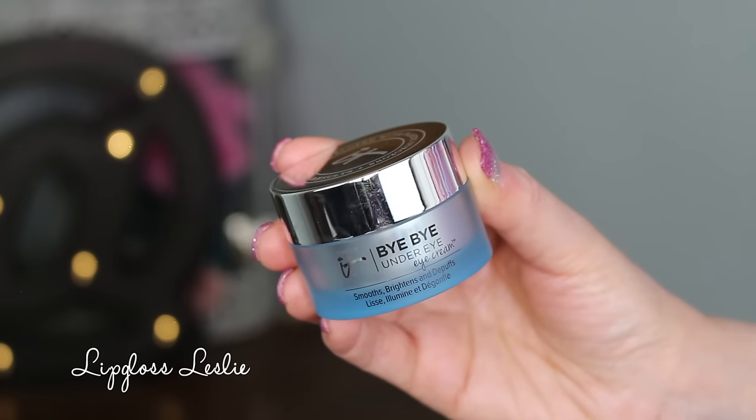First off, we get the Bye Bye Under Eye Eye Cream — it says smooths, brightens, and de-puffs. Here is the outside box on that, and I actually already have one of these open, so I'm going to show you mine. It's a really pretty, kind of icy blue container — I really like the packaging. It says it's life-changing for your eyes: make tired eyes look refreshed with this anti-aging moisturizing eye cream. In a consumer survey, 67% of respondents somewhat to strongly agreed this reduced the look of dark circles. It features a blue tint and is infused with caffeine, vitamin C, collagen, and peptides. I do use this regularly — it's in my regular nighttime skincare routine where I rotate through different eye creams.